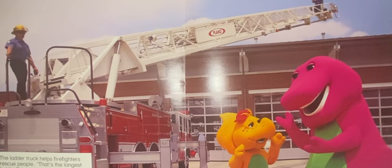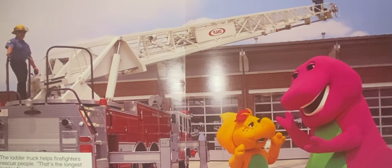The ladder truck helps firefighters rescue people. That's the longest ladder I've ever seen, says Barney.